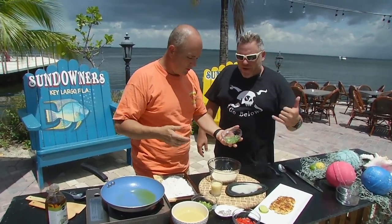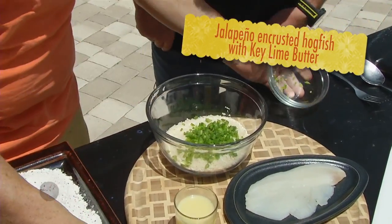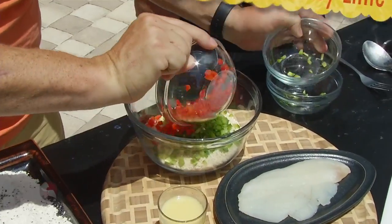If we don't do this now, we won't have any. We want our kids and our grandkids to be eating this stuff. So we have panko breadcrumbs, jalapeños, green peppers, red peppers.